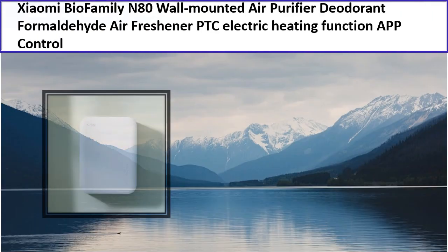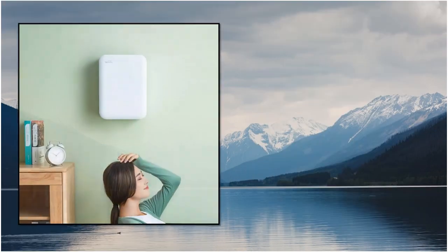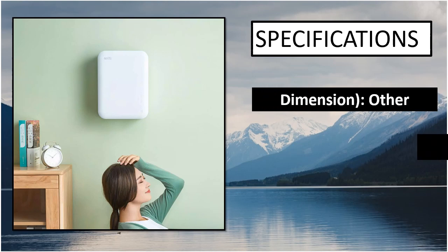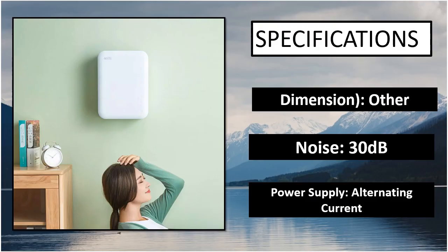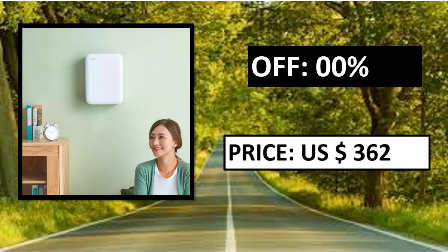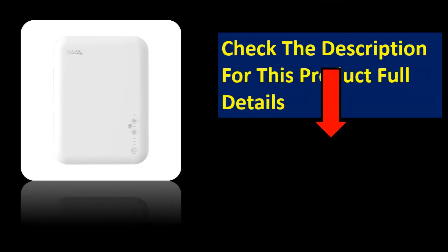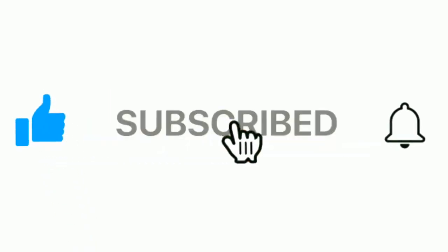So let's get started. At number 5, specifications. Parsons off price — price can be changed at any time. If you want more information please check the description box. Please subscribe to our channel and press the bell icon for more inspirational videos.